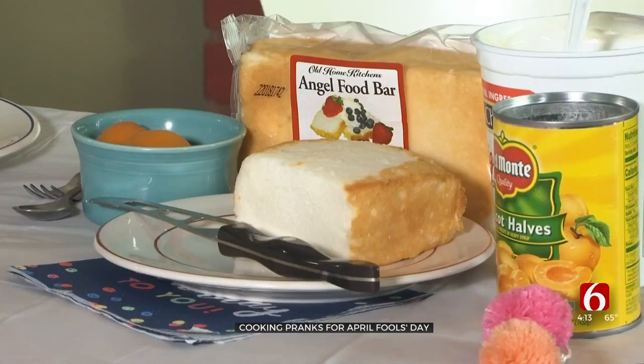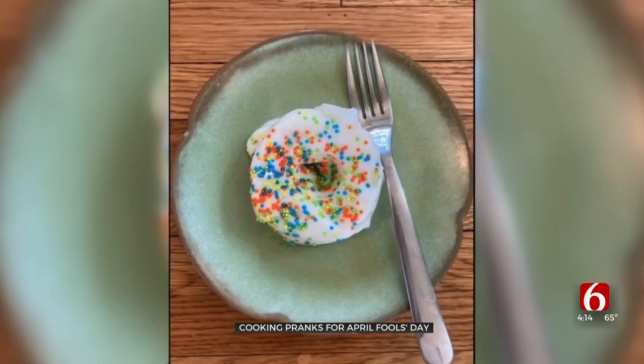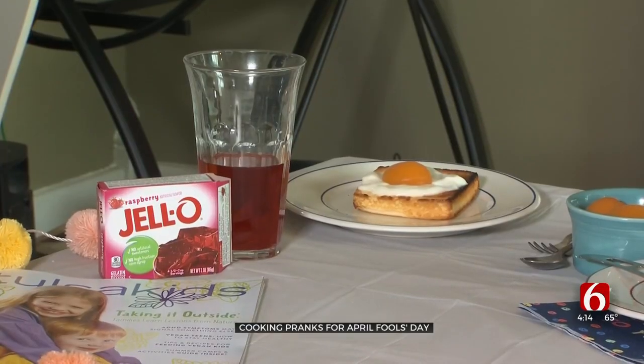I think it's just a way to show them you're thinking about them. These pranks are edible and harmless, and Rittler says most kids will get a kick out of it — unless they're craving a real donut, not a peach. In Tulsa, Meredith McCown, Oklahoma Zone, News on 6.